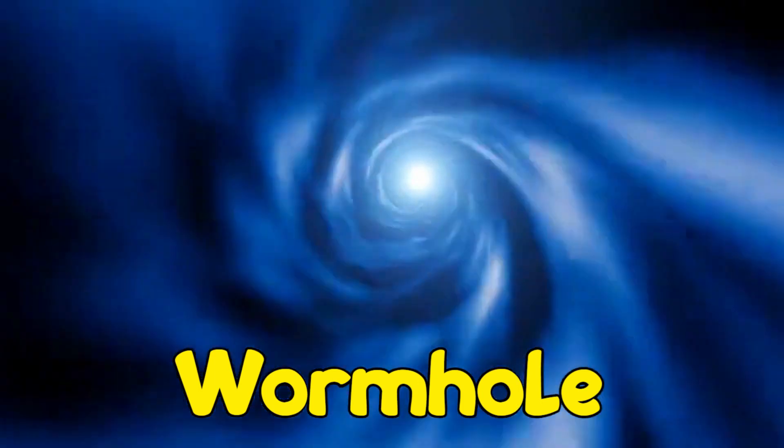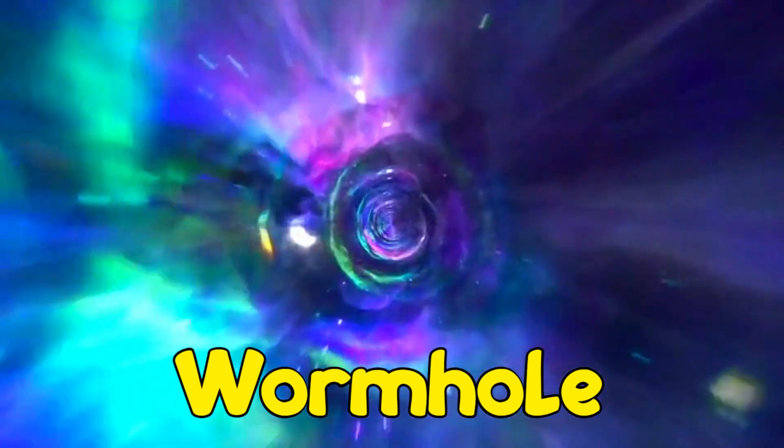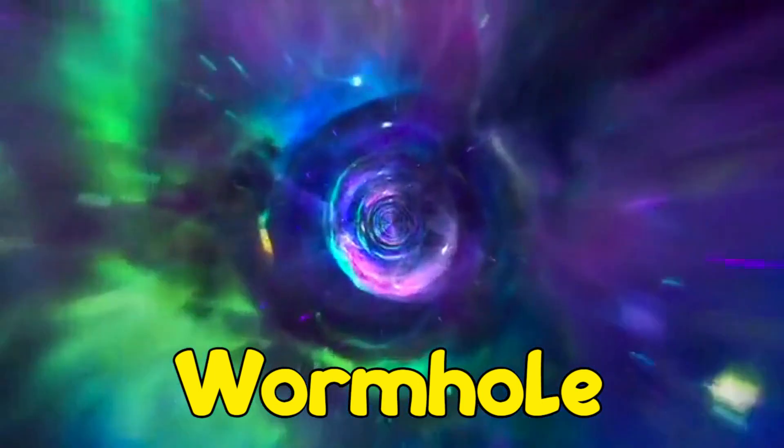All right, kiddos. Tell your parents the word you just learned from Joe-a-Joey. Wormhole!